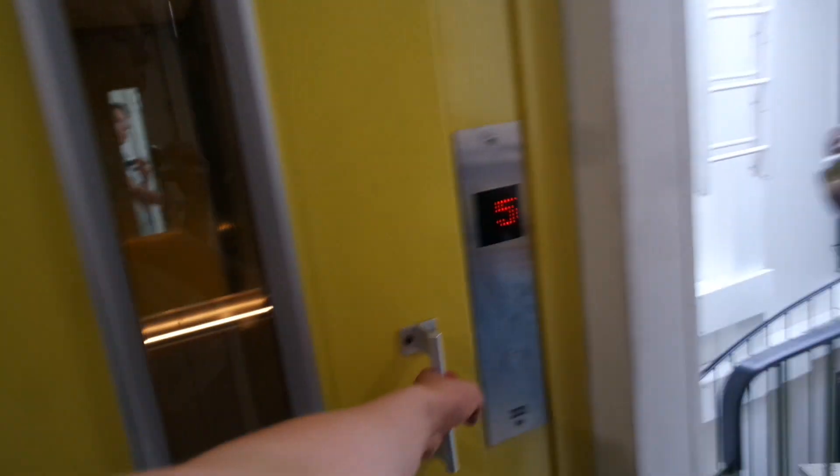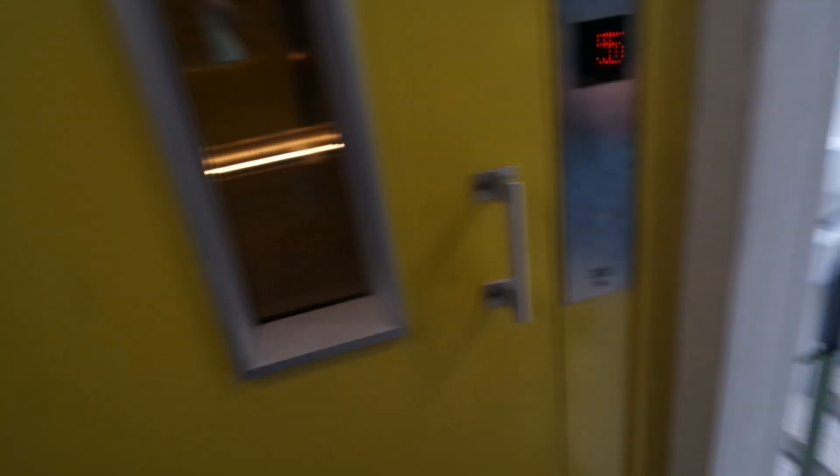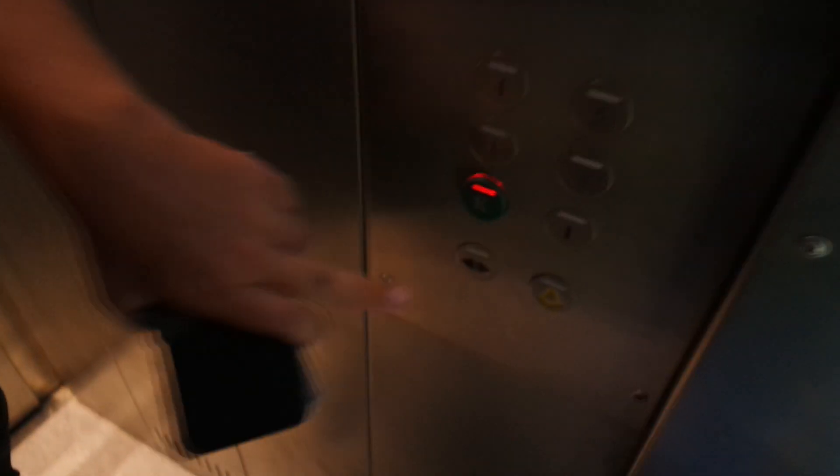Going to look at the stairs. Maybe somebody is coming in. It's a typical monument from a time when the doors above the ground floor at street level are still original. And I think the machine is partly original.